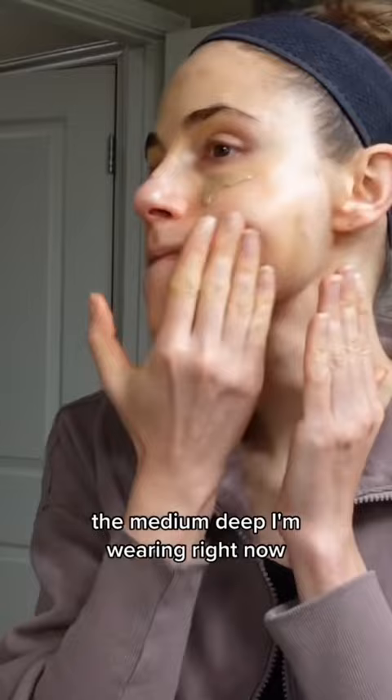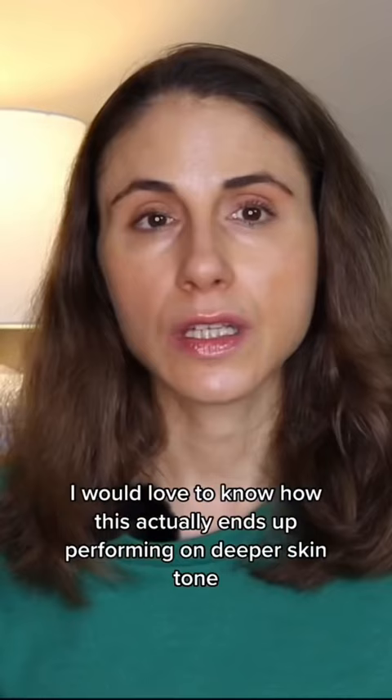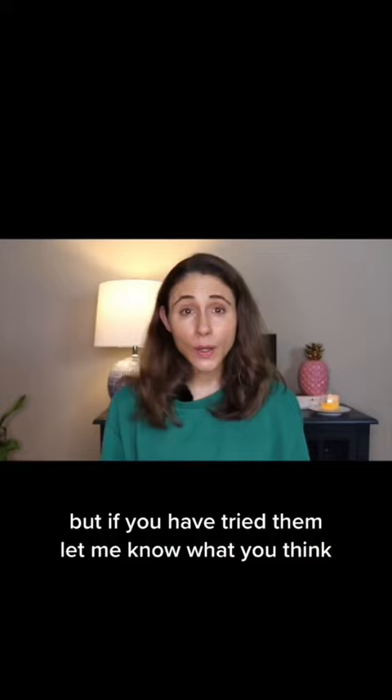The medium deep I'm wearing right now — I was thinking initially it was gonna be too dark for my skin, but it's so sheer that it ends up looking like I have bronzer on. Now, the deep shade is definitely too deep for me. That being said, I would love to know how this actually ends up performing on deeper skin tones. If you have tried them, let me know what you think.